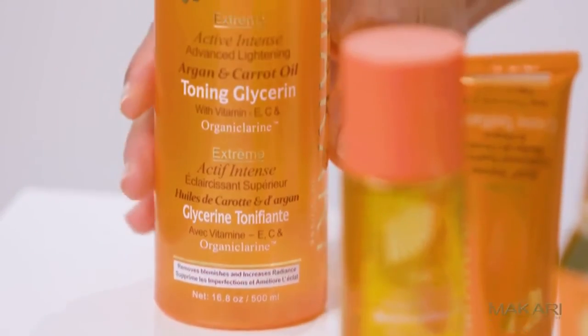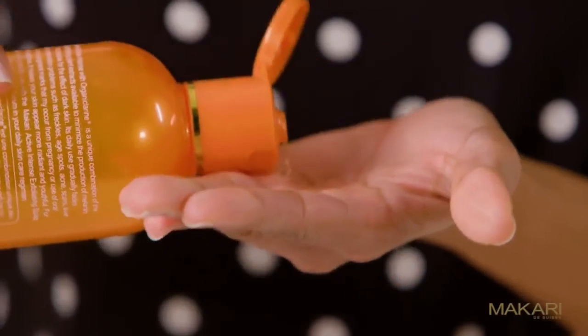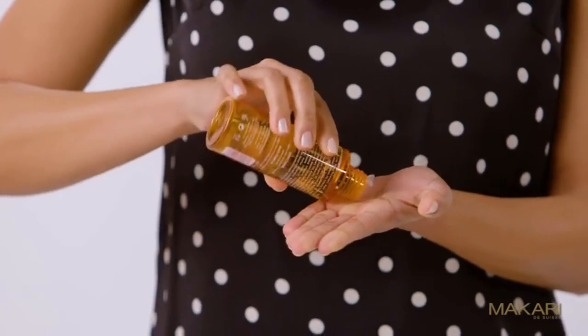The toning glycerin and botanical body oil will rejuvenate the appearance of skin texture and stretch marks, and reverse the signs of aging. This product may be applied daily.